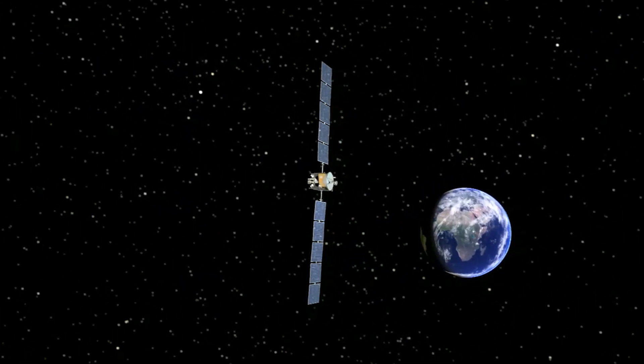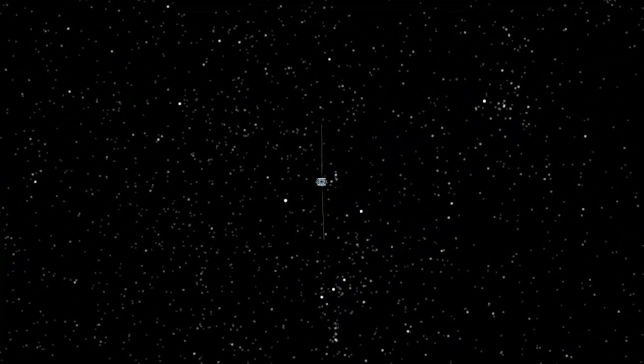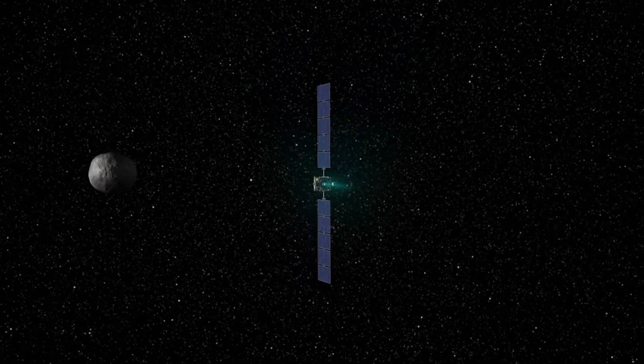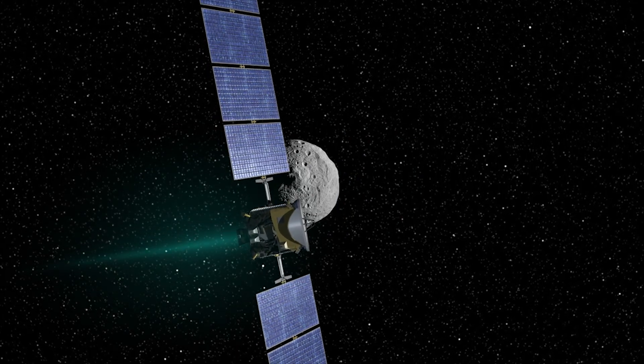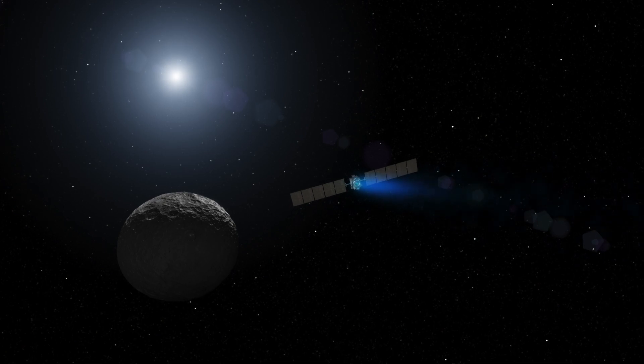To me, Dawn is truly Earth's first interplanetary spaceship. No other spacecraft has gone to a distant body, gone into orbit around it, maneuvered there, then broken out of orbit, traveled elsewhere in the solar system to another alien world, and gone into orbit around it.